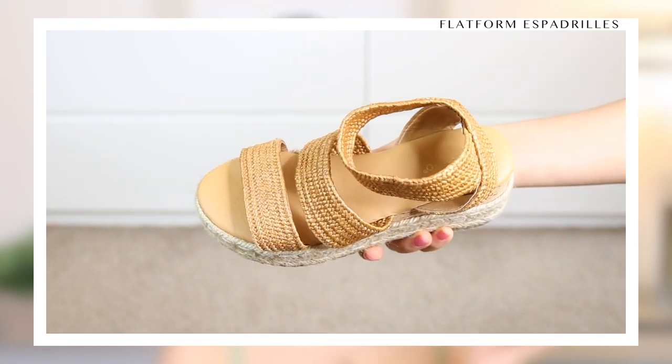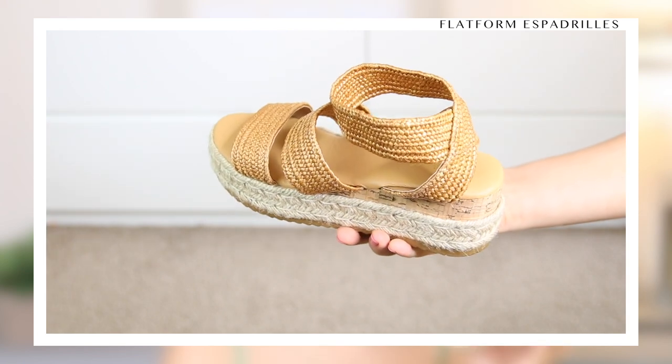I love that espadrilles provide a boost and a good amount of height, and they're so comfortable. They're way more comfortable than a regular wedge because they are all one height, whereas a wedge has an incline which eventually makes your foot hurt throughout the day. If you're a shorty like me, this gives you a good three to four inches of height. I love to dress these up with a cute dress and a cute hat in the summertime. These are definitely going to be staples for the next year or two.